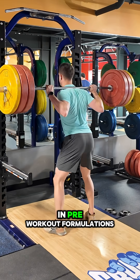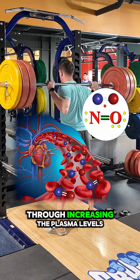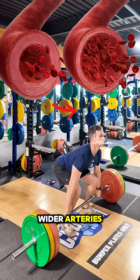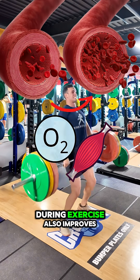Citrulline malate is included in pre-workout formulations because it boosts nitric oxide and blood flow through increasing the plasma levels of arginine. This drives nitric oxide production and leads to vasodilation. Wider arteries means increased blood flow and more oxygen to the working muscles during exercise.